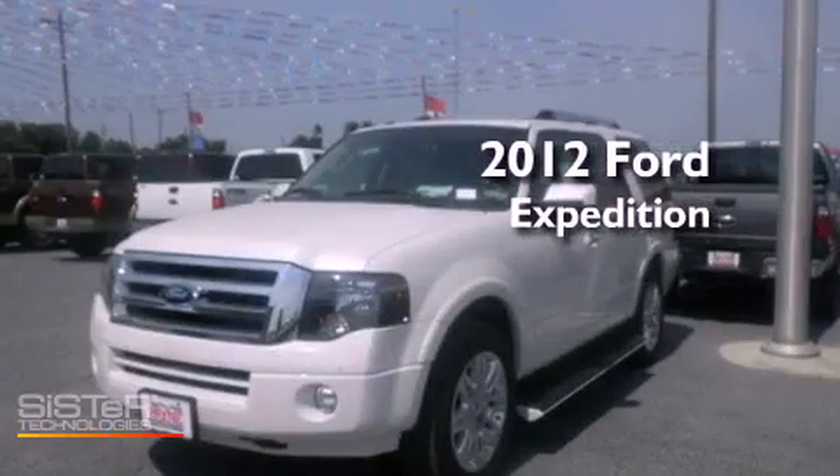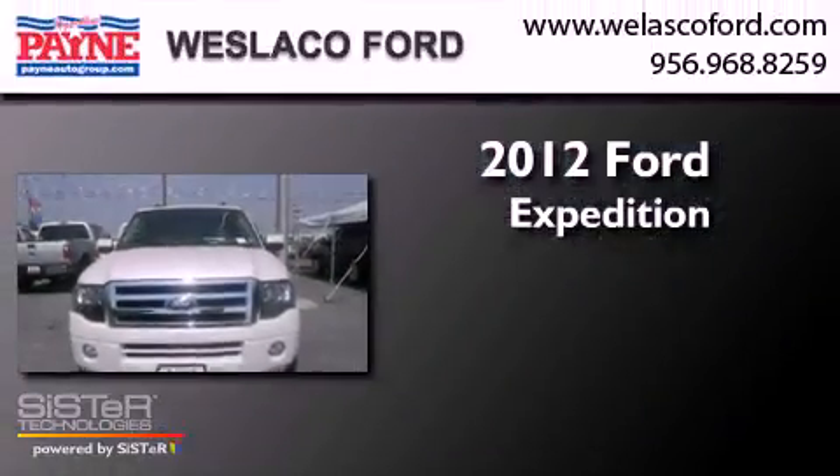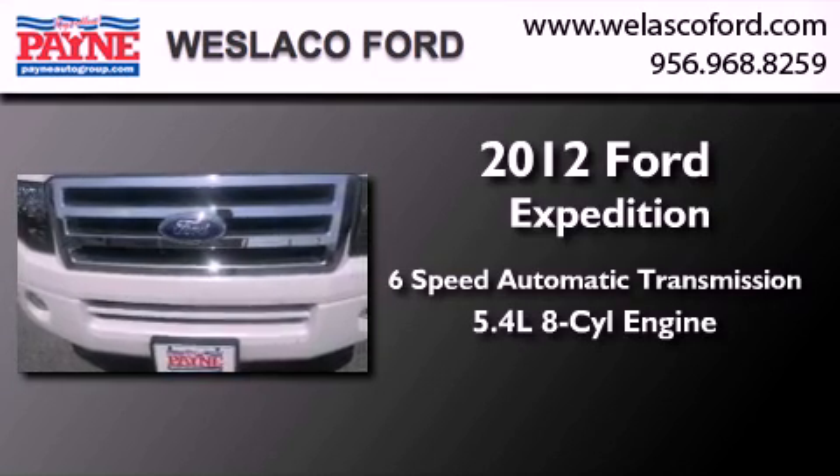This is a brand-new 2012 Ford Expedition. This SUV has a 6-speed automatic transmission and a 5.4-liter V8.